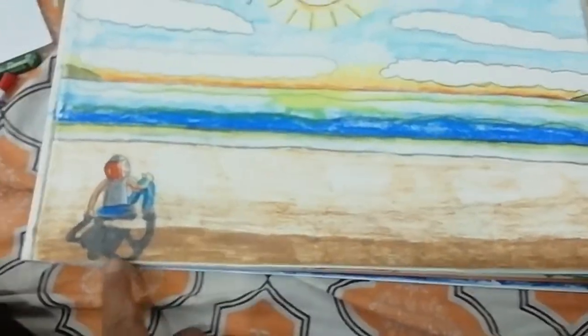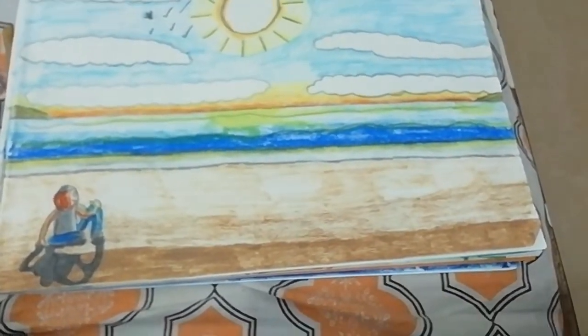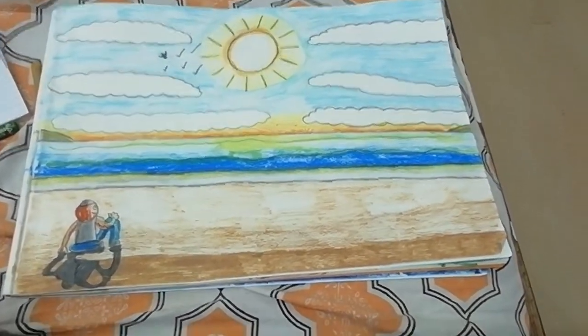So I made this reflection and I made a shadow over here and I shaded some of this part onto the beach. Just like in real life.